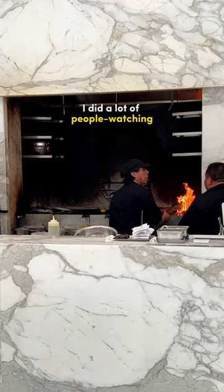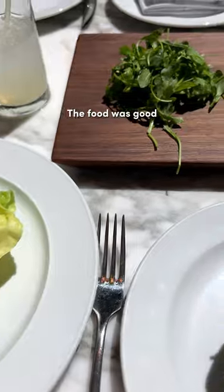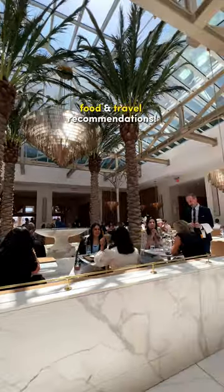When I dined there, I did a lot of people watching because there were simply a lot of beautiful and stylish people dining there with their designer wear and luxury handbags. It was good but definitely a bit pricey for what you get — you'll have to account for the premium for dining in a trendy restaurant. Follow for more food and travel recommendations.